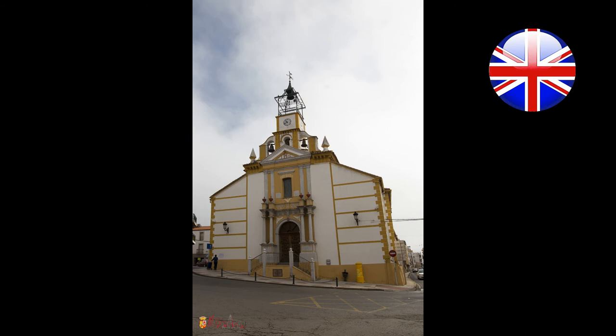It is all topped with a bracketed cornice, with a bell gable standing out over a roof lantern. In 1885, an iron-finished clock tower was built over the bell gable.